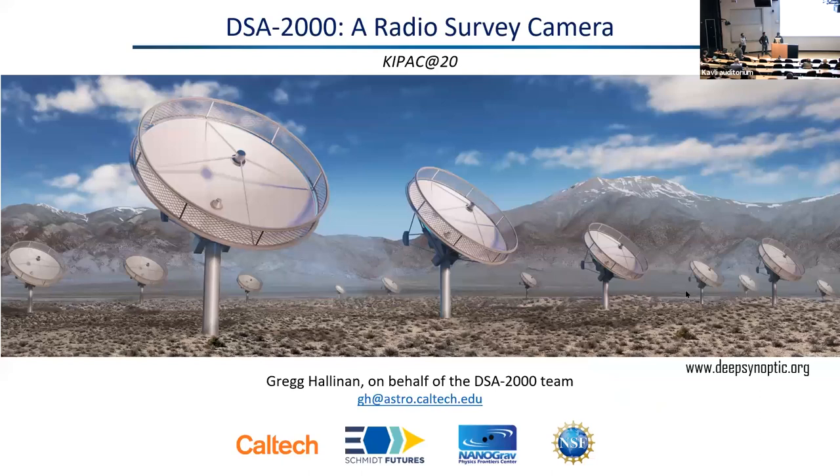We have Greg Hallinan joining us. Greg is a professor at Caltech, and he is director of the Owens Valley Radio Observatory. His research combines studying the magnetic activity in stellar and planetary systems and searching for radio transients. He's here today to tell us all about DSA 2000, a radio survey camera, and what that has in store for the next few years of transient astronomy. So take it away, Greg.